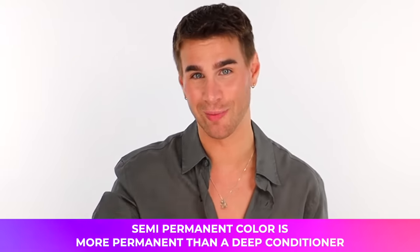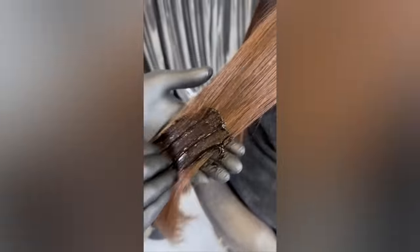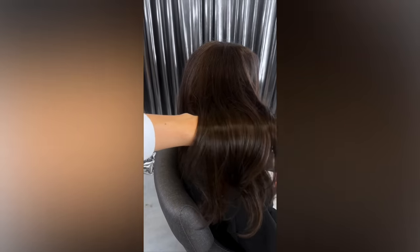I'm sure you're wondering: is this like a deep conditioning treatment? How are they different? Well, a semi-permanent color is more permanent than a deep conditioner. A gloss like Super Gloss attaches to your outermost cuticle of your hair. That way it actually lasts because it really coats each strand. Over time, as you wash your hair, it'll start to fade, but it will take longer than one, two, or three washes. It'll actually prolong the life and vibrancy of your color.